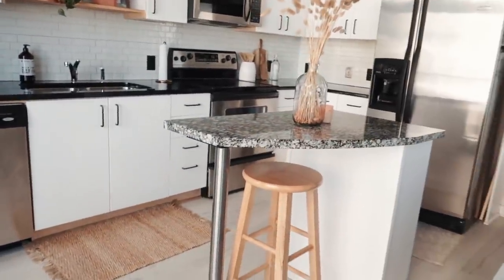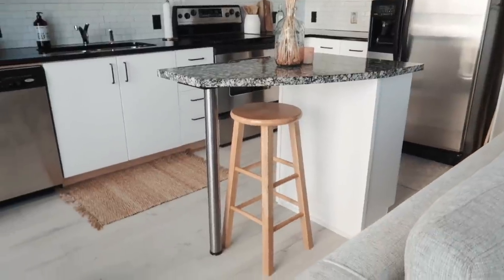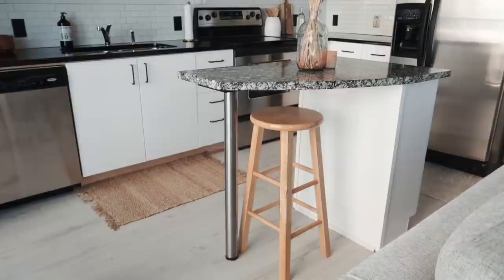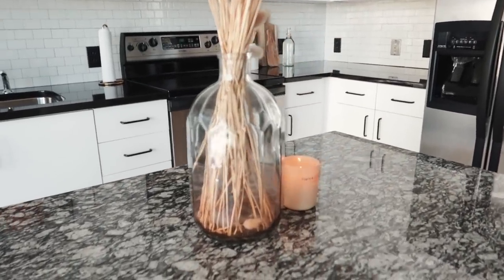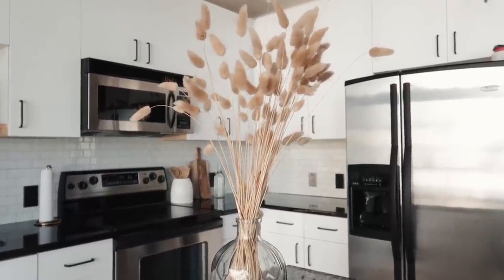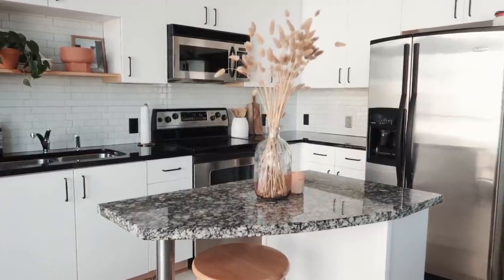Moving away from the window, I have an island. It's pretty small but big enough for me to work at — since working from home this space has been getting the most use. I have a random wooden stool from Walmart; I do want to get a more comfortable one because my back aches sitting here. On top of the island I have a really pretty vase from Anthropologie and a candle from TJ Maxx. In the vase I have dried plants — the name will be in the description box. Behind the island I have my sink, stove, microwave, and refrigerator.